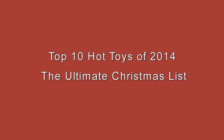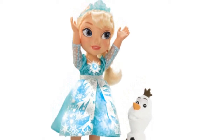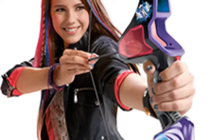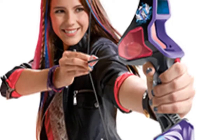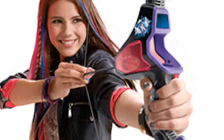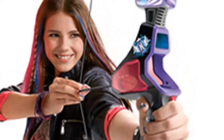Top 10 Hot Toys of 2014: The Ultimate Christmas List. Are you looking to pick out the perfect toys for your kids this Christmas? 2014 saw a lot of innovative and unique toys, but also a revamp of some classic toy brands like Lego. Christmas is every kid's favorite holiday, and for one reason: getting the hottest new toys.